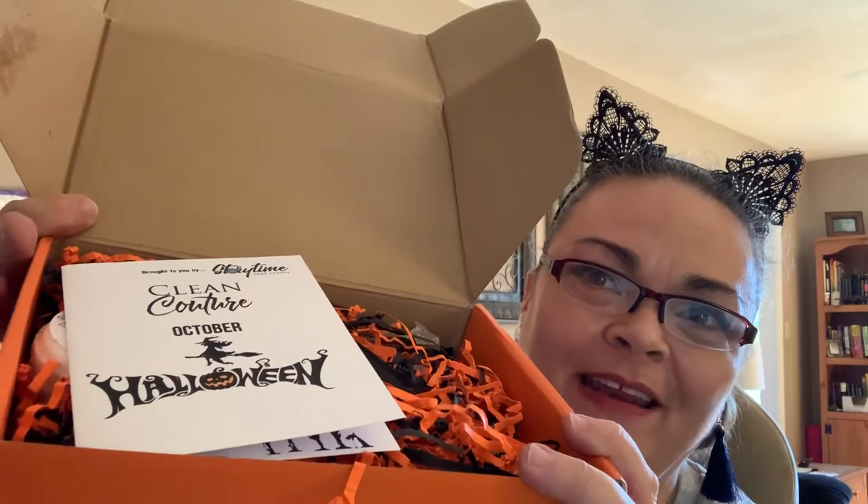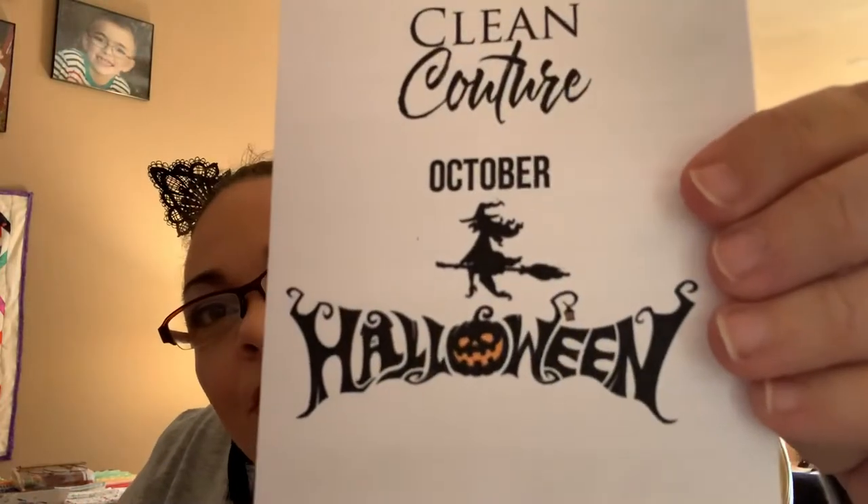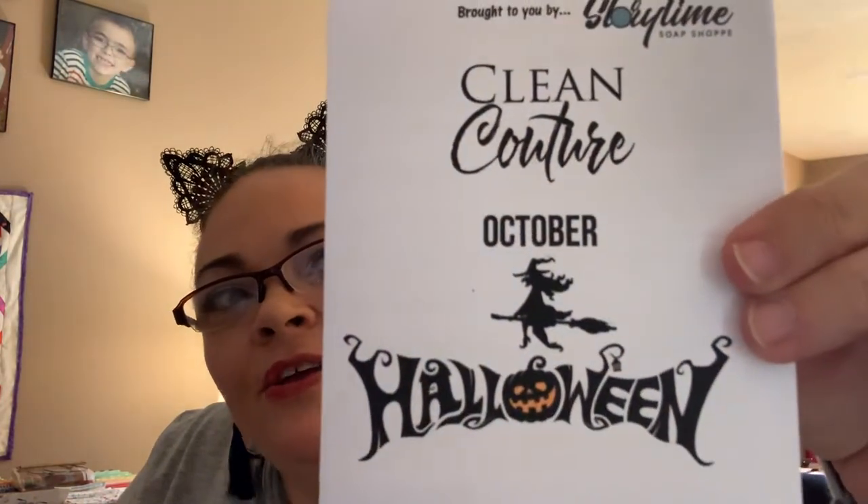It's obviously fall themed because it has leaves on an orange box. Open it up and there are orange and black squigglies and a little Halloween card. This box is brought to you by Storytime Soap Shop — sometimes we get Storytime stuff in other bath boxes we get, so this is actually their box. Clean Couture October Halloween, with a cute witch flying on there. Very cute card.